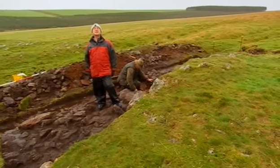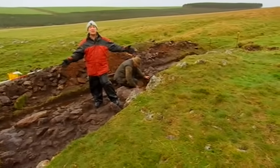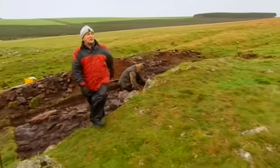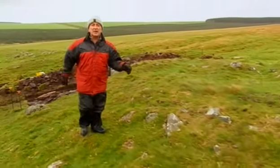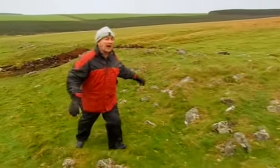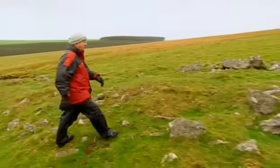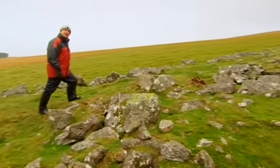We're finishing this dig as we started it — in the blustery rain, looking at this huge, magnificent monument. A boulder cairn, a boundary cairn — there isn't even a proper name for it. But what is certain is that it meant a great deal to the people who constructed it, and it was part of a much wider landscape which hopefully will mean as much to the people who look after it in the future as it did to those who built it 6,000 years ago.